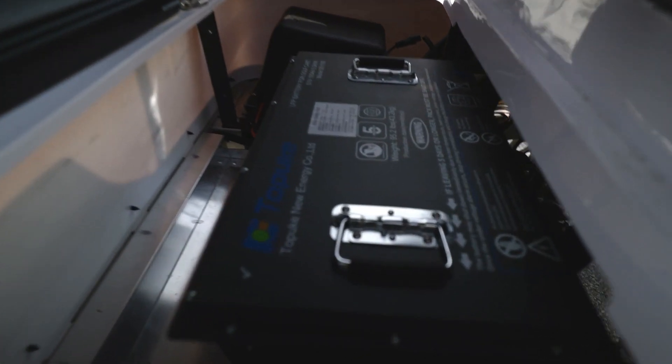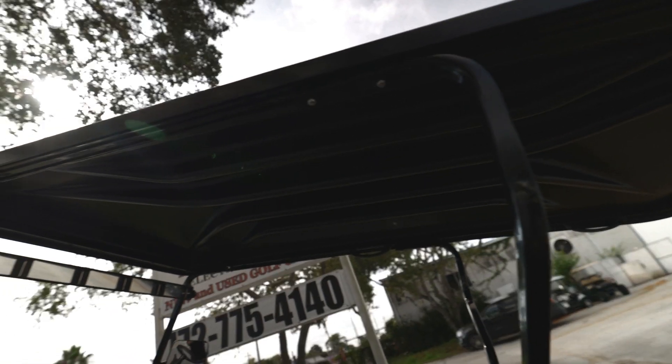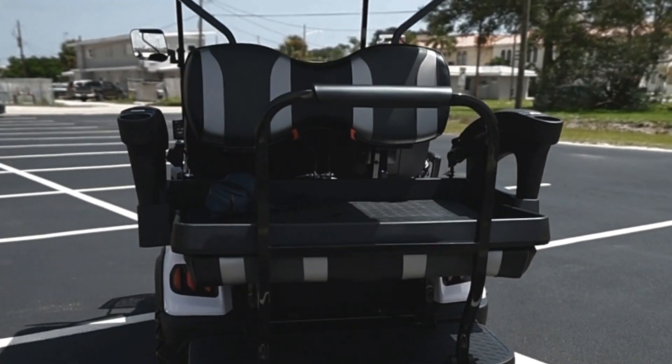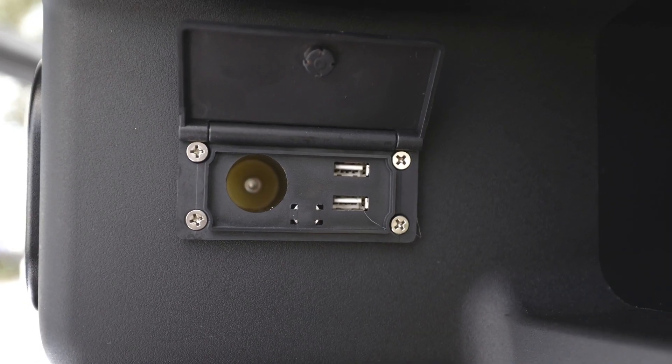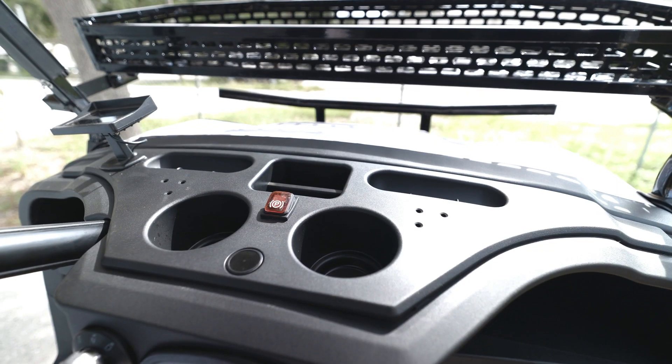They're lithium powered and fast at 25 miles per hour, with an 80-inch extended roof. They're built for four or six passengers, and have custom upholstered seats, a double USB port, all aluminum framing, and a cup and cell phone holder.